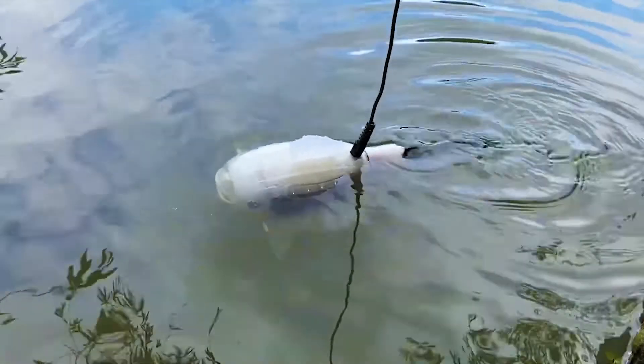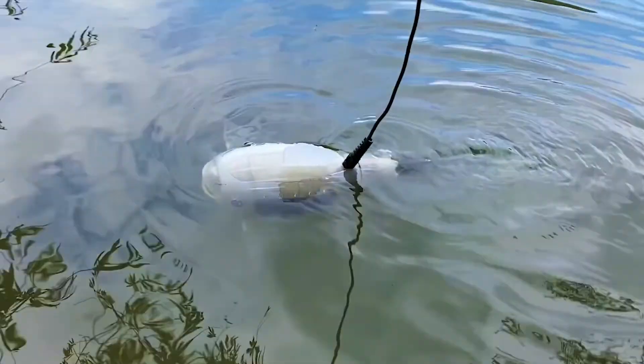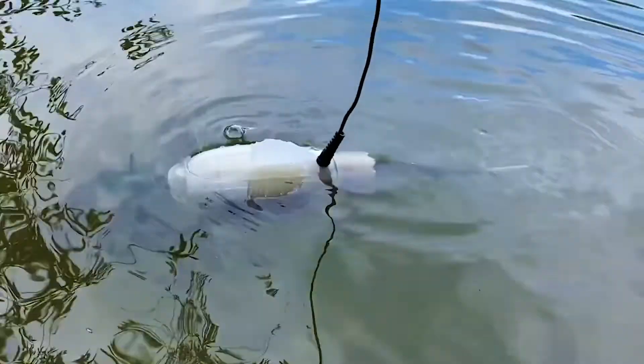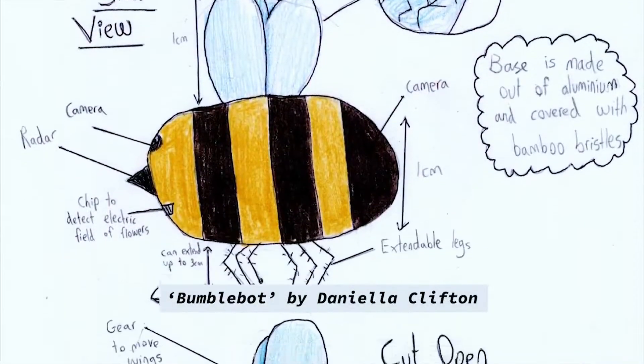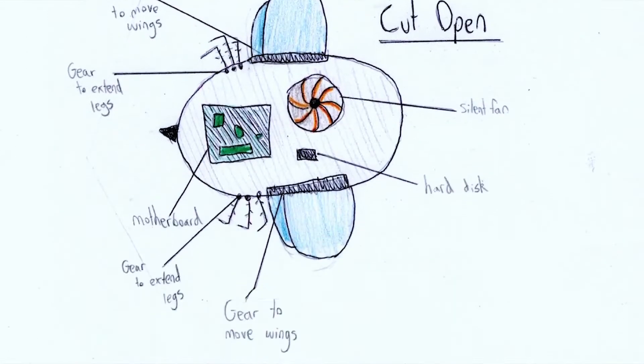Imagine if there were a robotic fish that filtered microplastic particles out of the water as it swam. Well, now there is one — it's the physical version of the winning concept in the first ever Natural Robotics Contest.